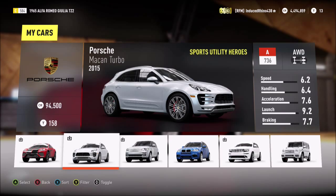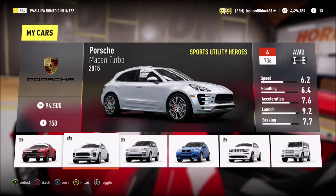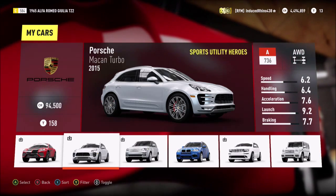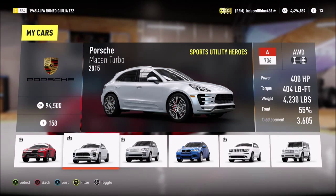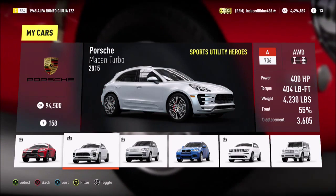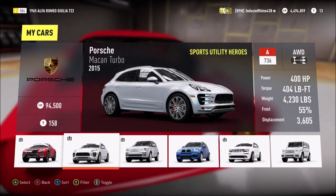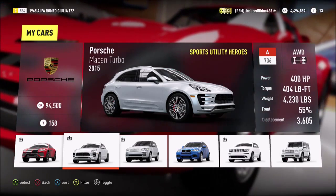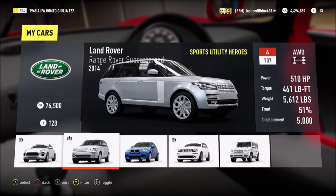With the Porsche Macan, I chose this over the Cayenne because the Macan is the later version and more suitable for comparison. It has a speed rating of 6.2 and handling of 6.4 — decent speed and handling, with handling being slightly better than speed, so it should handle fine with good grip. It's all-wheel drive, with acceleration of 7.6 and a whopping 9.2 launch. It has 400 horsepower — not the biggest for an SUV but good enough — and 404 pound-feet of torque, which is nearly equal to its power output. It weighs 4,200 pounds.